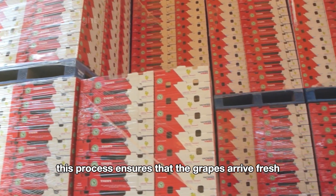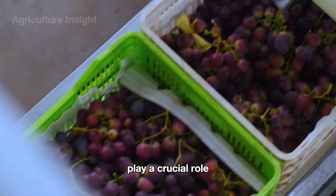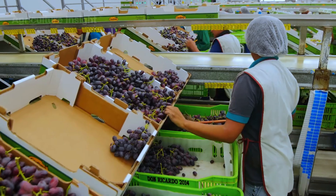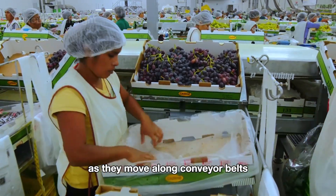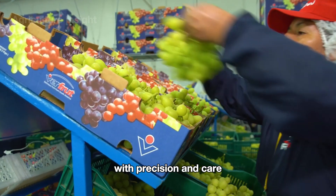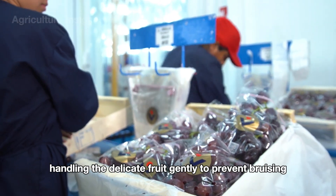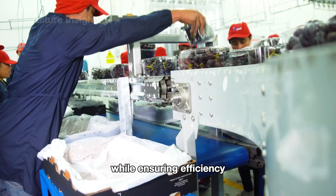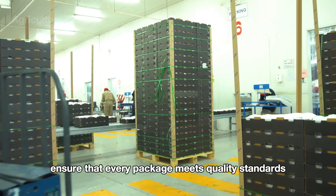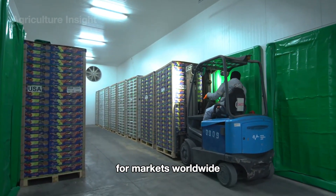Finally, they are packed into cartons by workers or robotic systems, ready to be shipped to markets and stores. Workers in grape packaging facilities play a crucial role in ensuring fresh grapes reach consumers in perfect condition, inspecting grapes as they move along conveyor belts and removing damaged or unsuitable clusters with precision and care. These workers often operate in a fast-paced environment, handling the delicate fruit gently to prevent bruising while ensuring efficiency. Their efforts, combined with advanced machinery, ensure that every package meets quality standards, maintaining the freshness and appeal of the grapes for markets worldwide.